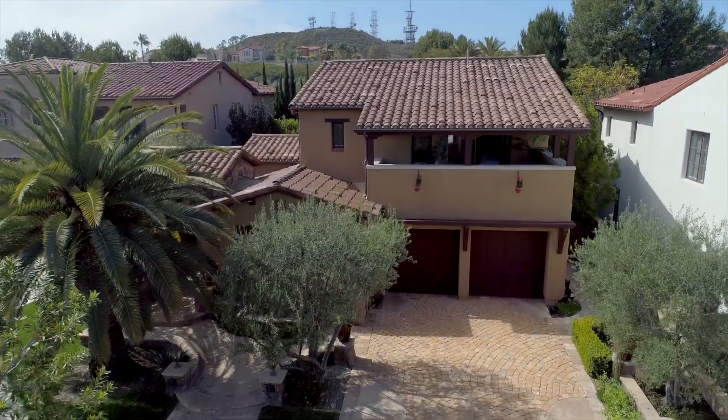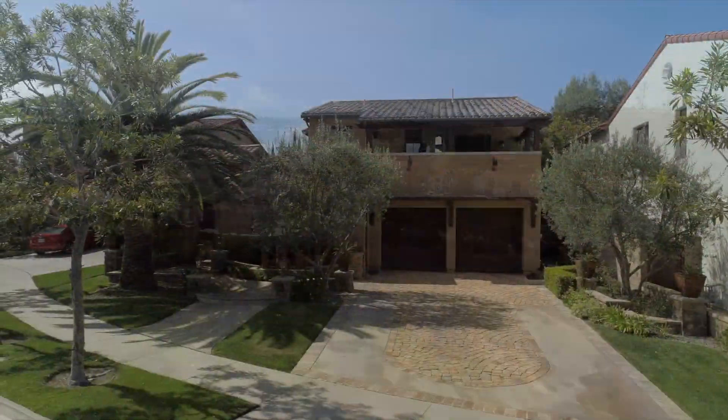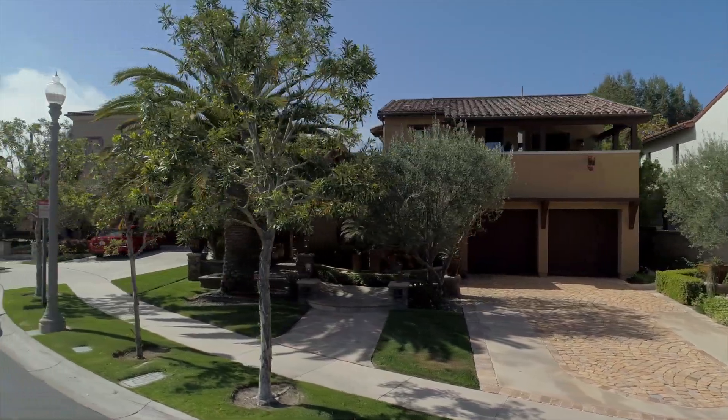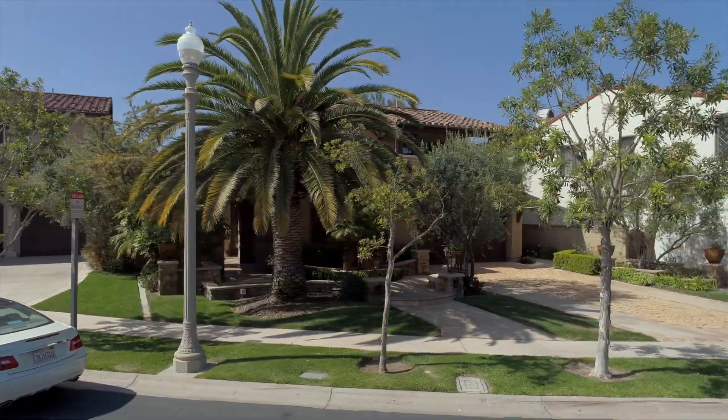Residents of this exclusive guard-gated community enjoy association pools, spas and barbecue facilities. Situated on a prime cul-de-sac location, this dazzling home does not hide its European heritage.